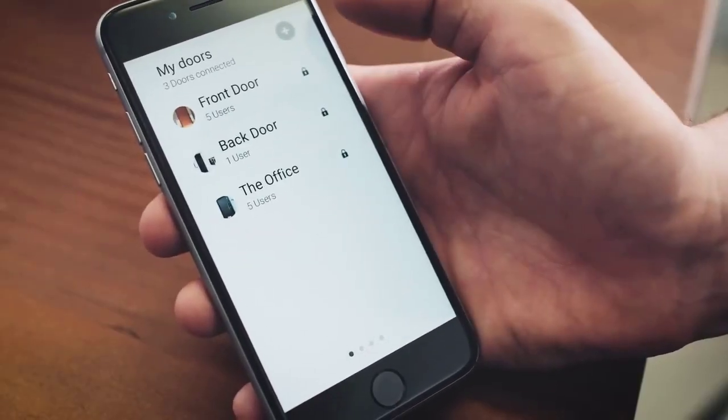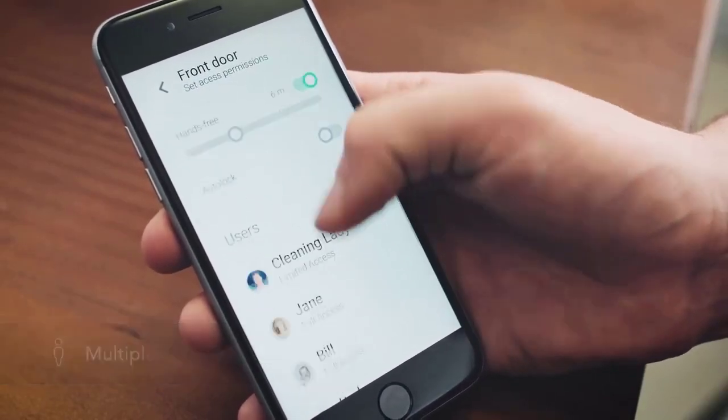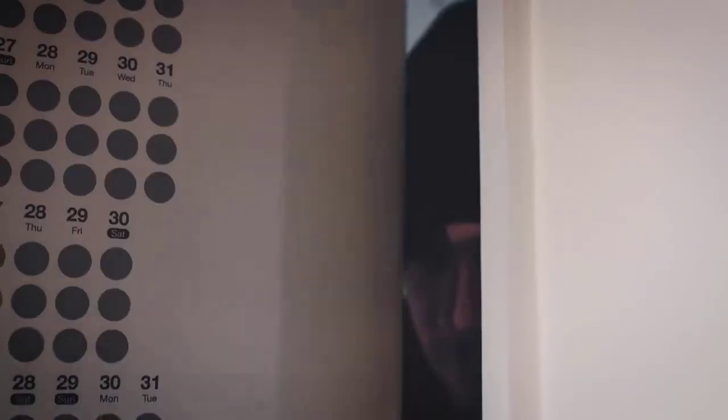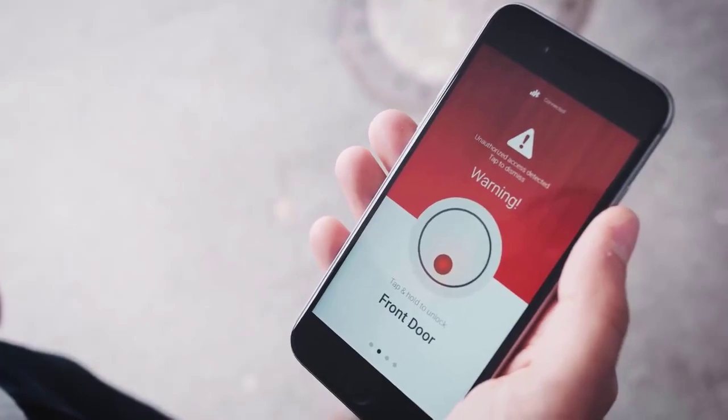Our app offers you more than locking and unlocking a door. You can limit user access to a specific timeline, keep an activity log, and other features that come in handy. Theodore can tell you about any uninvited guests who might have entered your home. You are simply notified and can then take appropriate action.